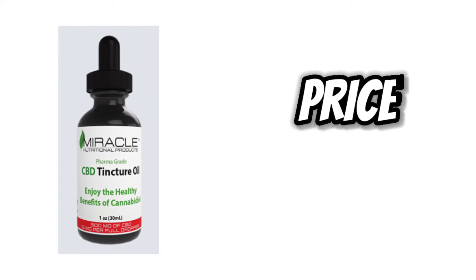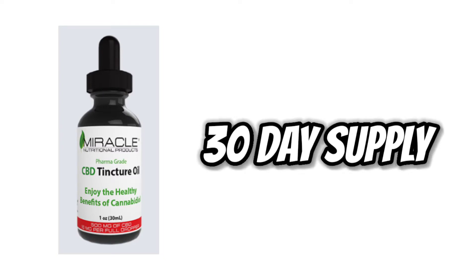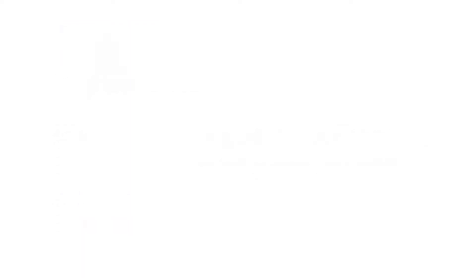The most important thing to me is the price. This is $50. The price is one of my favorite things about this tincture — a $50 bottle, if used once a day, can last 30 days, so that's like $50 a month.